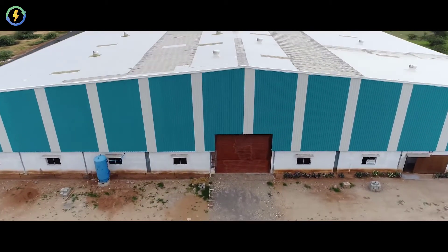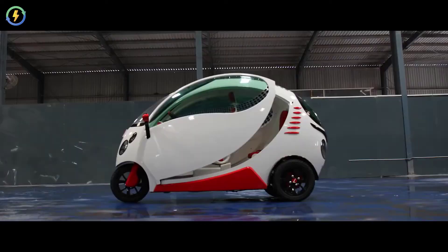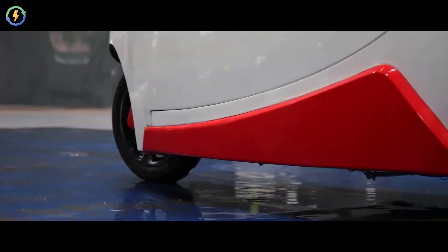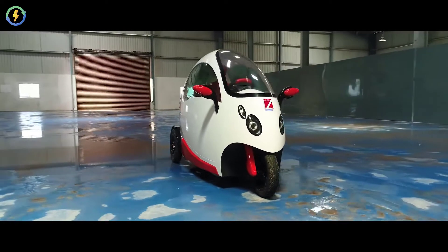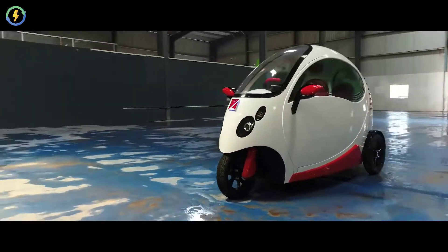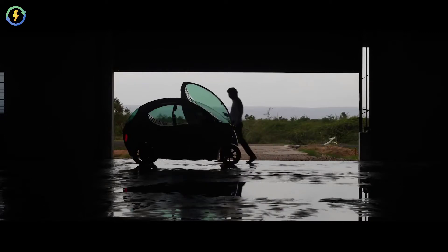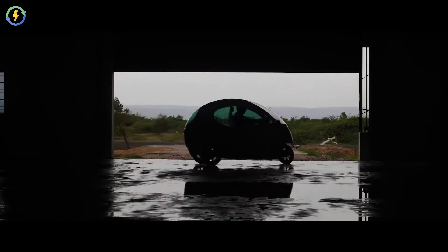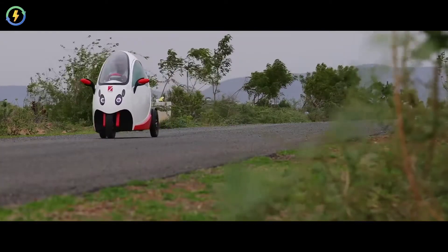Get ready for the new era of electric mobility revolution in India. Lush Motors introduces a two-seater electric urban mobility vehicle — a fully Make in India product that has been designed, conceptualized, and engineered in India.